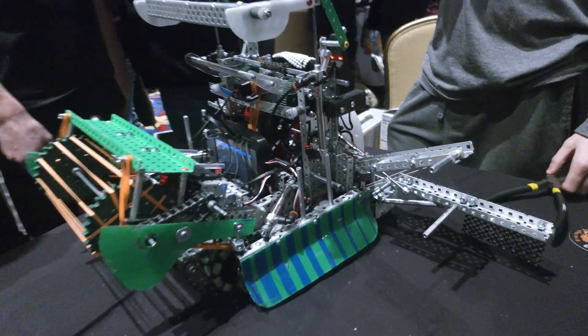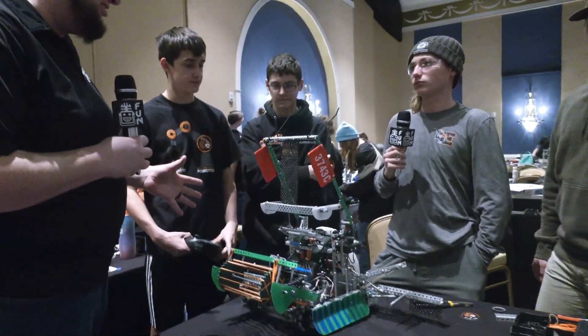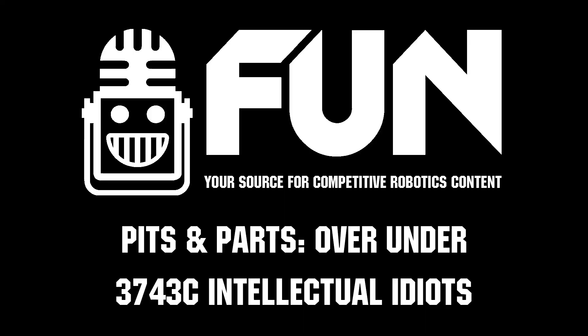Well, Intellectual Idiots, thank you so much for taking the time to tell us more about your robot. We're really looking forward to seeing your performance — I'm sure you are too. Good luck the rest of the way. Thanks for telling us about it — a phenomenal scheme. Thanks a lot, guys.